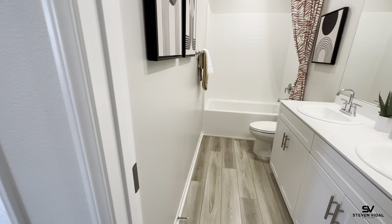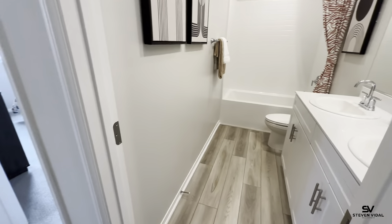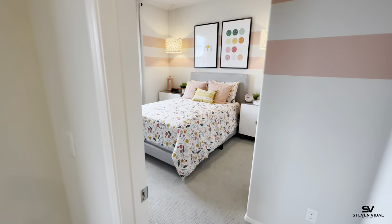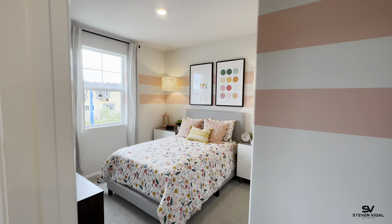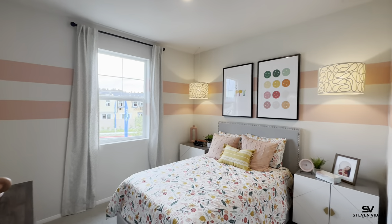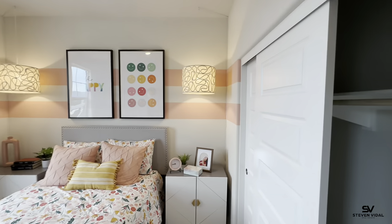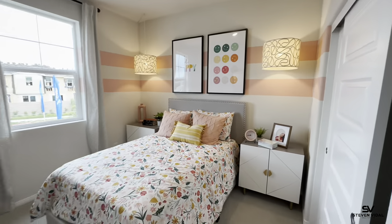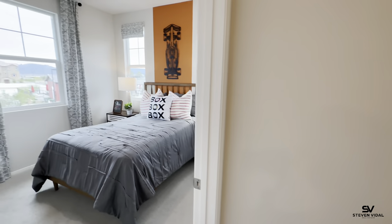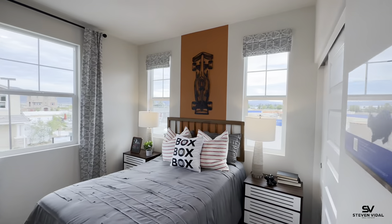Upstairs in all the wet areas — meaning the bathrooms — and all downstairs, you're going to have the nice vinyl plank flooring, which is great. So here's the third bedroom, and then here is the fourth bedroom.